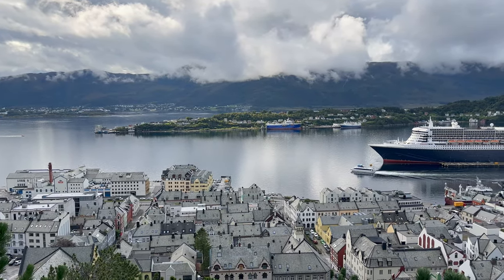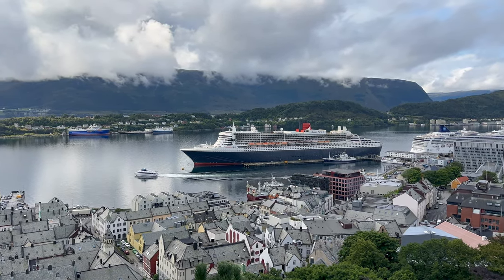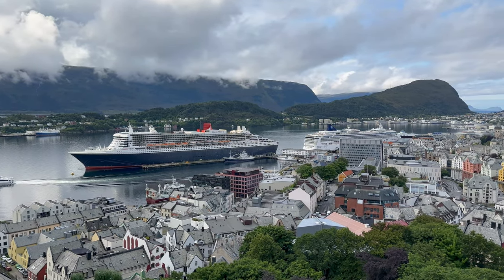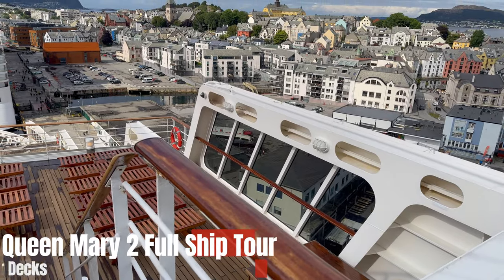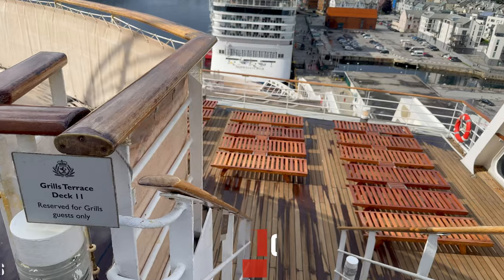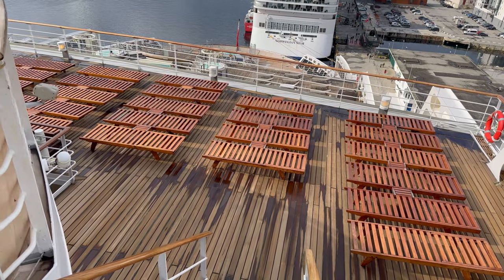Hi, this is Lynne from Sweet Natured and this is our ship tour of Cunard's Queen Mary 2. As always, I'm joined by Markie. Hello, who put the video together and this is my first time watching, so let's see what we can see. It's ship tour time - and it's quite a long one, well over an hour, so if you want to pause and go get yourself a drink, strongly recommend that.